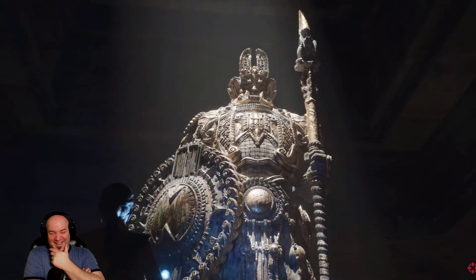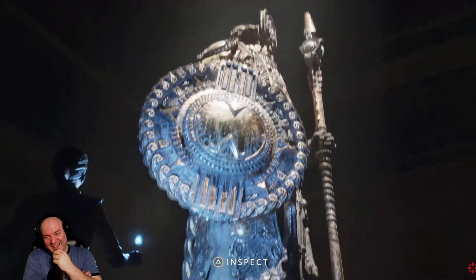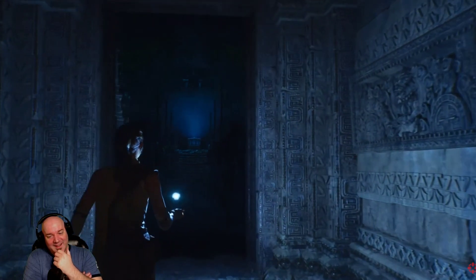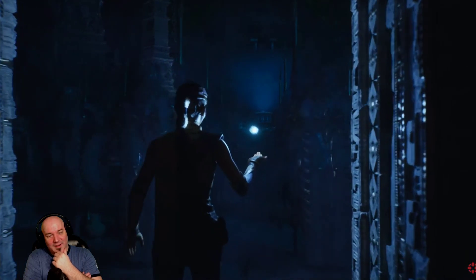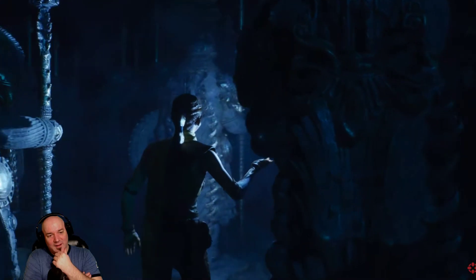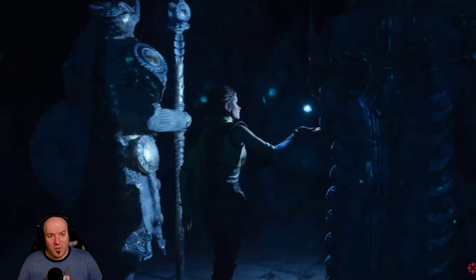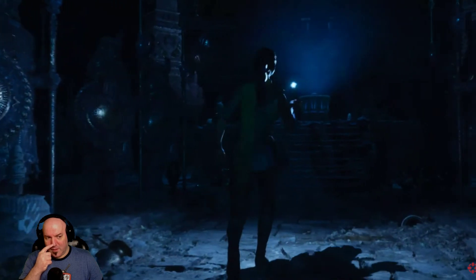No baking of normal maps, no authored LODs. And we can do more than a single statue — there are nearly 500 of that exact statue at the same detail level placed in this room, for a total of over 16 billion triangles from statues alone. Over this entire demo, there are hundreds of billions of triangles.